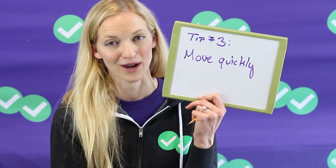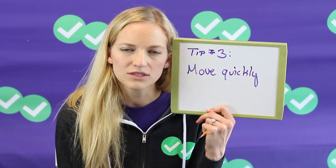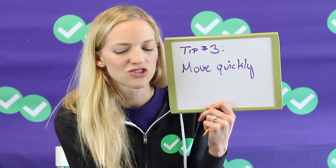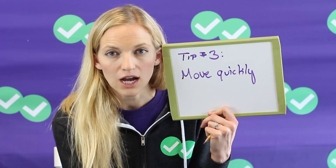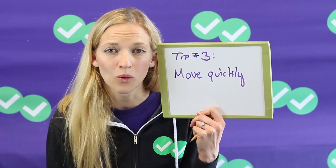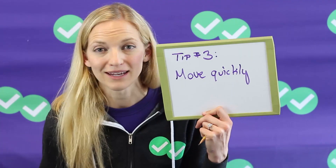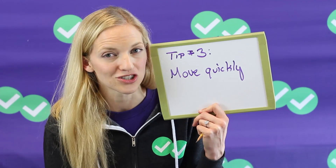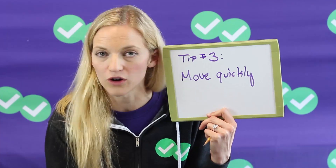Tip number three is to move quickly through the questions. On the ACT math section, the questions aren't exactly arranged easy to hard. Generally they do tend to increase in complexity or difficulty in terms of math concept, but there's not a stark difference between the beginning and the end of the test. So if you just studied trig identities in your class, for example, question 59 might actually be easier for you than question 12. You don't want to spend three minutes on an early problem and run out of time for problems you could have gotten right. Move quickly — if you can't do a problem right away, move on, you can always come back to it.